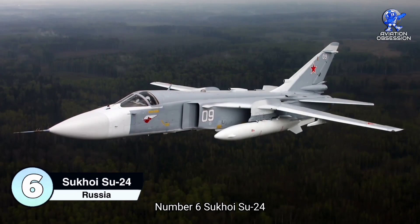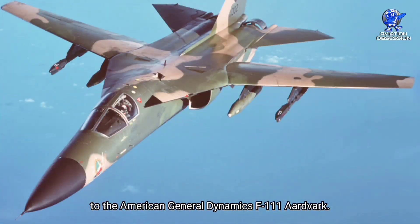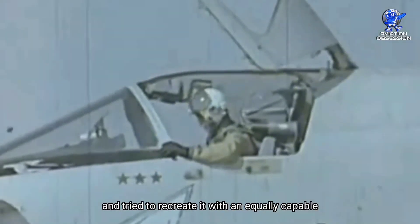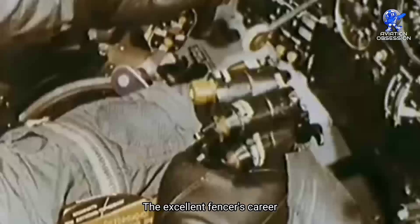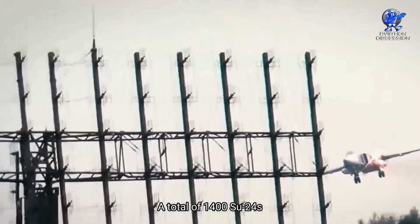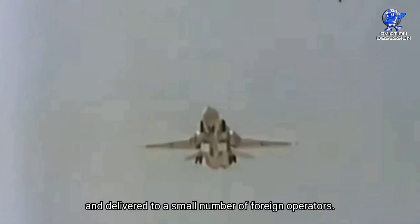Number 6: the Sukhoi Su-24 Fencer. The Su-24 was the Soviet Union's response to the American General Dynamics F-111 Aardvark. The Soviet design was undoubtedly inspired by the powerful swing-wing American design. After more than 35 years of active service, the Fencer's career is about to come to an end. A total of 1,400 Su-24s in three different operational variants have been constructed by Sukhoi OKB and delivered to a small number of foreign operators.